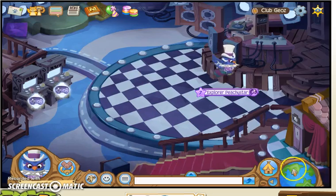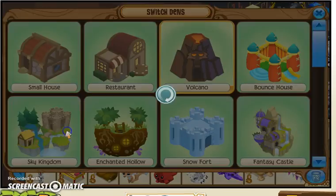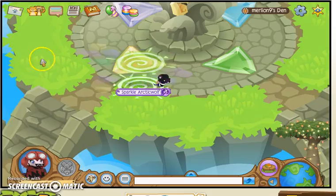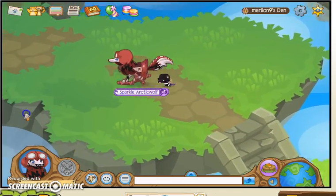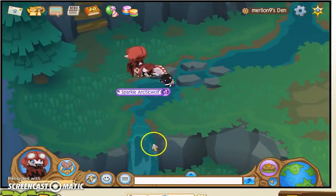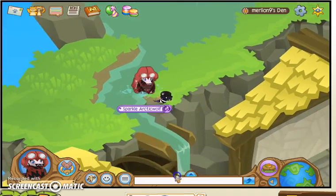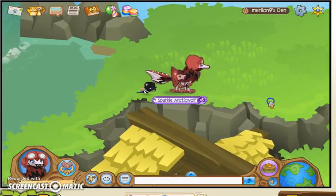There are some little den secrets I'm going to show you. I'm going to go to my Sky Kingdom, which is not decorated because it's huge. I'm going to switch into a land animal. If you go up here, most people think this is just a little thing, but it's actually a slide — you can slide down these. You can't slide down that one, but those two are cool.